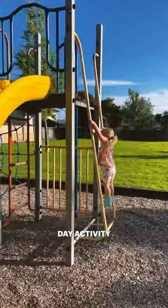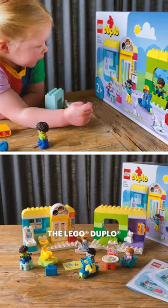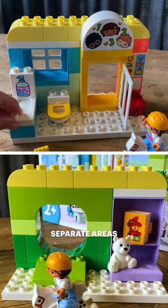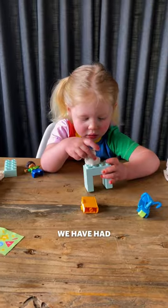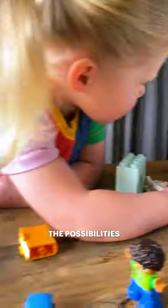If you're looking for a rainy day activity for your active toddler — it's raining! — look no further than the Lego Duplo Life at the Day Nursery set, with two separate areas to build and so many diverse characters and accessories to play with. We have had hours of fun and learning, and for my creative toddler the possibilities are endless.